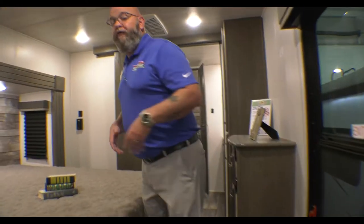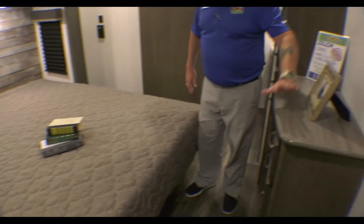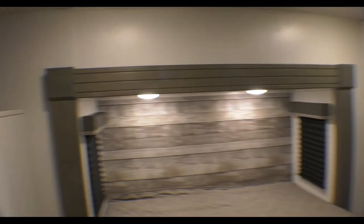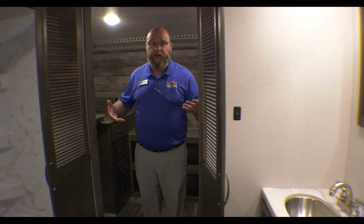Because when you have a front bath, you've got your king-size bed here, a bank of four drawers, storage space underneath the bed, and some storage space back up here which is actually over the half bath. And up here you've got a walk-in closet.